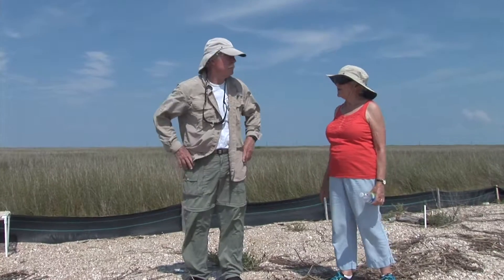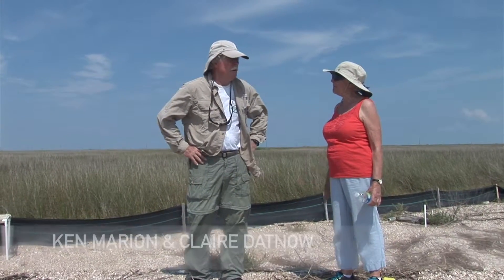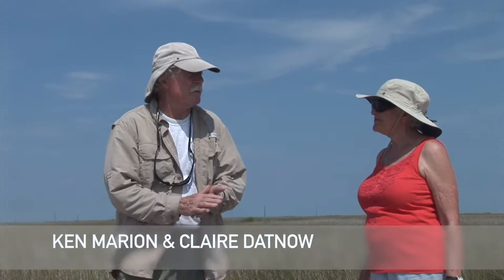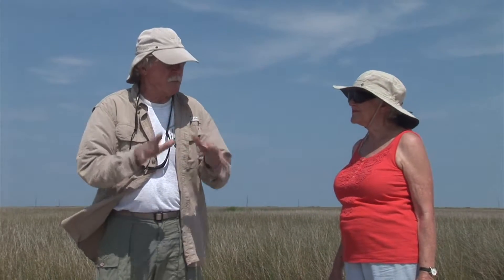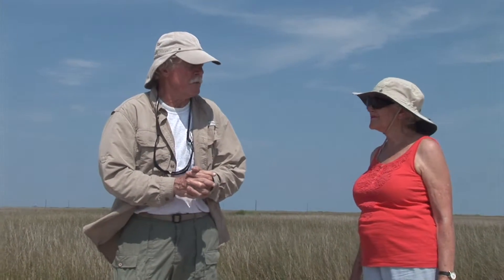Where do you get the buckets from? The buckets are just commercial flower buckets — planters — that you can buy at any hardware store. We modify them by drilling holes in the sides and putting a plexiglass top on them that fits perfectly on a swivel. There's a fellow in our physics shop at UAB who makes those arrangements and puts them in the buckets for us.